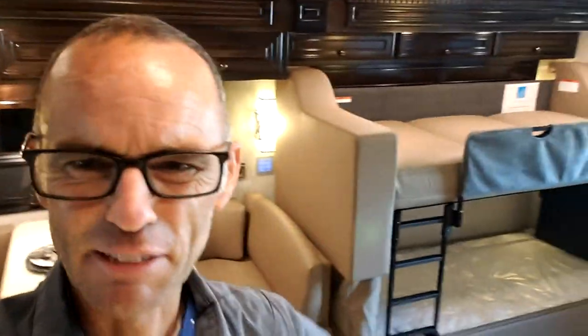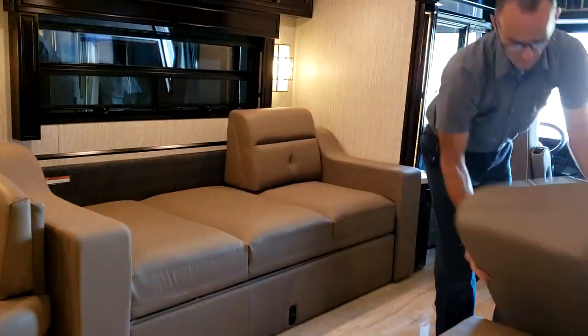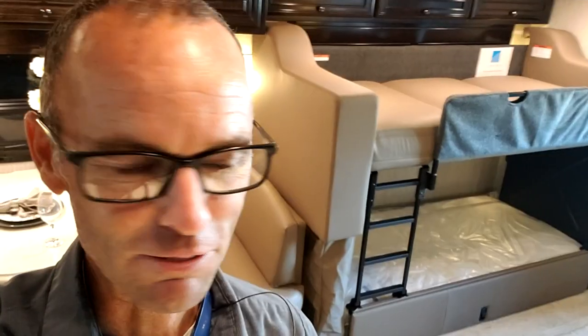So there you go guys, just a quick little video, but something I've always been interested in seeing and I finally found one — I thought you guys might want to see it too. This one actually sold and I don't have a lot of time to make this video so I'm just making it real fast. Other than that, thanks a lot for watching guys. At least now you know you've seen everything — you've seen a double-decker couch.